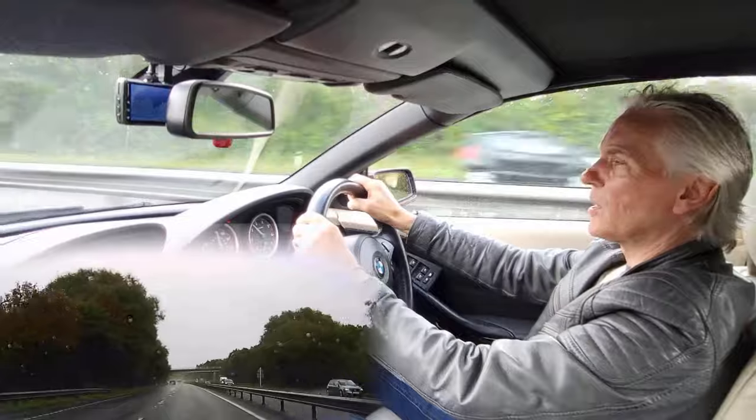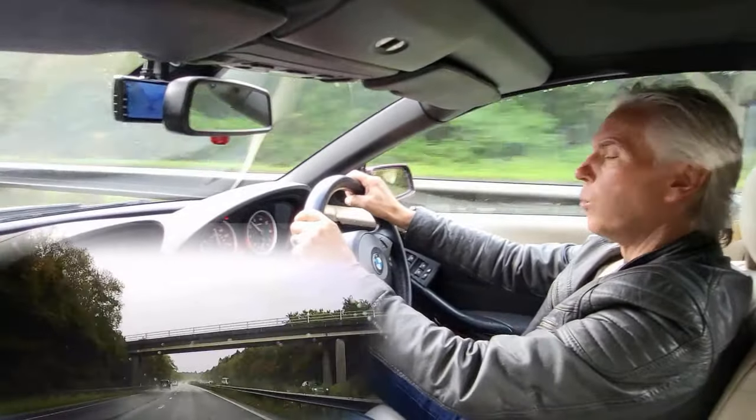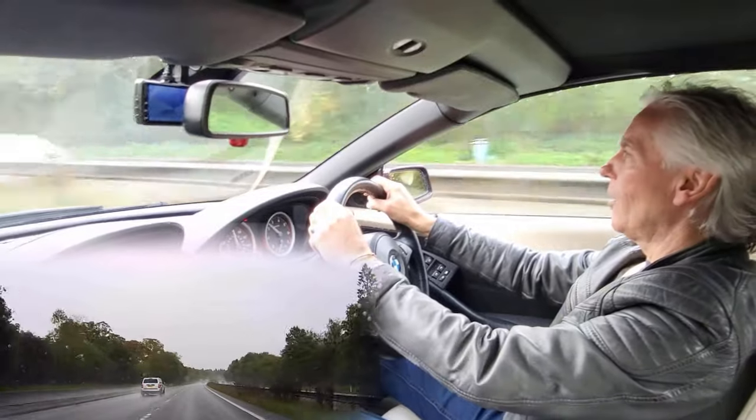Here's a question that comes up so often in the comments - and yes, I do read them all. Why, when I want my BMW to accelerate, it just hesitates? It's extremely annoying, isn't it?